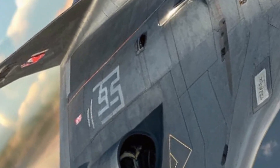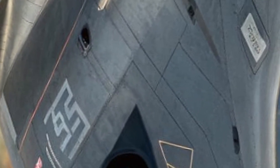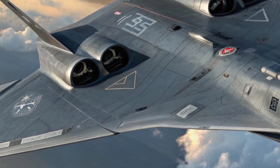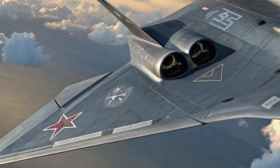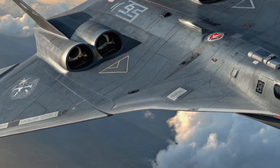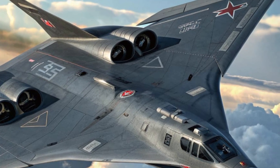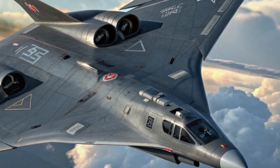Hello everyone, welcome back to the channel. Today we're diving into one of the most anticipated aircrafts of the year: the 2025 Sukhoi Su-70 Ghost Falcon. This next-generation stealth fighter is redefining the limits of technology, design, and performance in military aviation, representing a new era in aerial dominance.